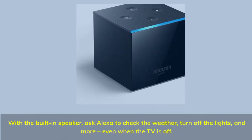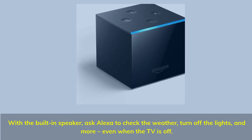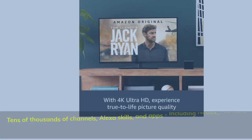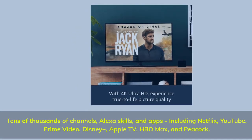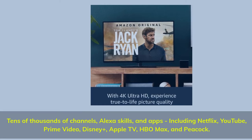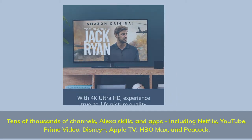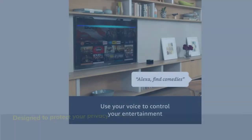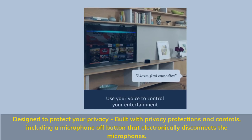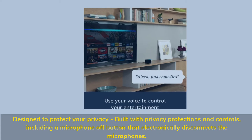With the built-in speaker, ask Alexa to check the weather, turn off the lights, and more — even when the TV is off. Tens of thousands of channels, Alexa skills, and apps, including Netflix, YouTube, Prime Video, Disney+, Apple TV, HBO Max, and Peacock. Designed to protect your privacy, built with privacy protections and controls, including a microphone off button that electronically disconnects the microphones.